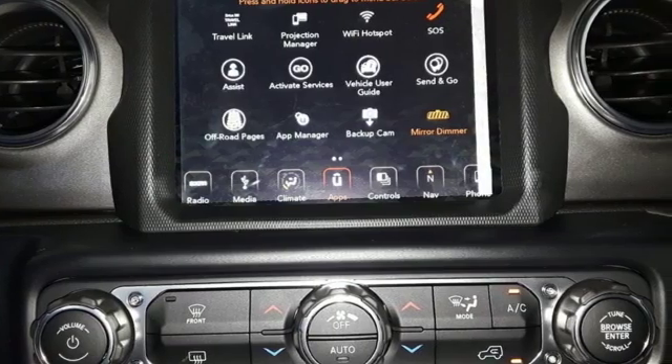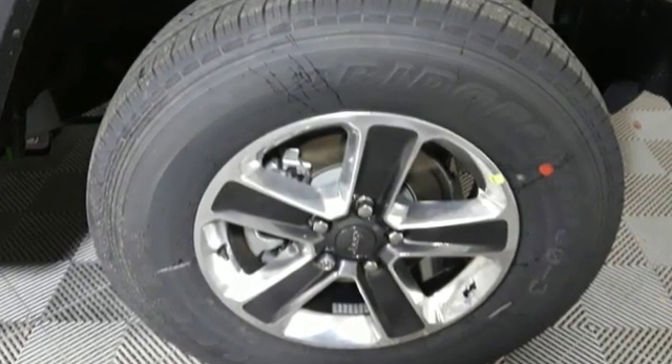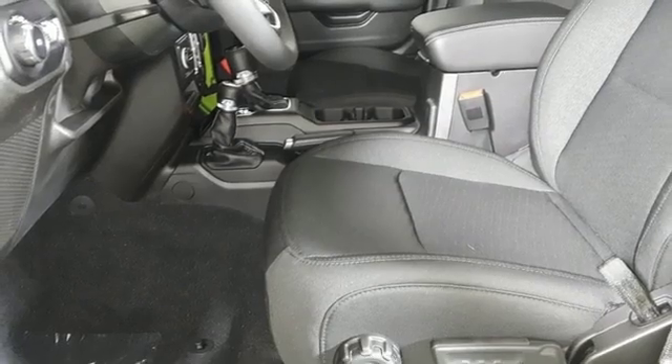It comes nicely equipped with features you'll love: automatic transmission, dual-zone climate control, streaming audio, configurable instrument gauges, and voice-activated climate controls.